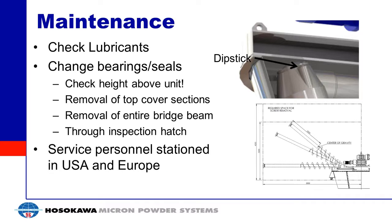Moving on to maintenance. The most common maintenance is checking the lubricants — there is oil within the orbital arm, and you can check it using the dipstick on the orbital arm. You will also periodically need to change the bearings and seals inside the unit. When planning out these mixers, make sure you have enough space to remove the screw and auger. You can lift out the entire bridge beam with the auger and orbital arm attached, or remove pieces of the top cover to give yourself more space. We also have service personnel to help.